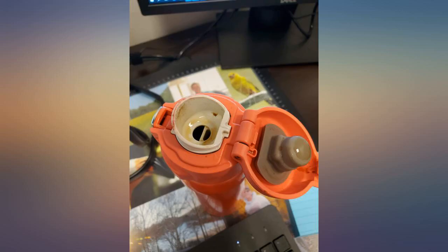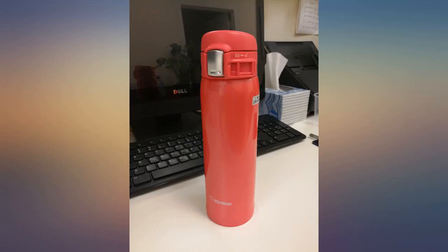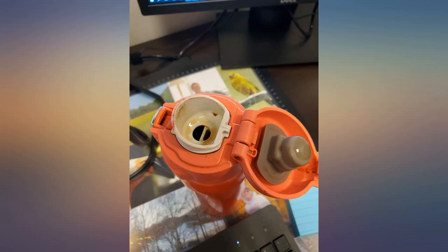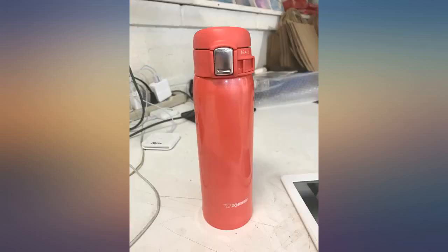Keeps coffee hot for 8 hours, longer if you warm the cup first. Not certain what people were talking about hitting their nose, as mine opened fully — easy to drink from, no splashing. Color coating seems very durable, highly recommend. Pictures make it look orangish but it's a lovely shade of coral.